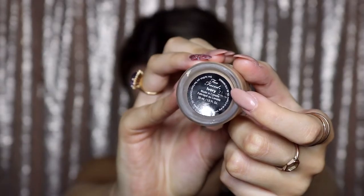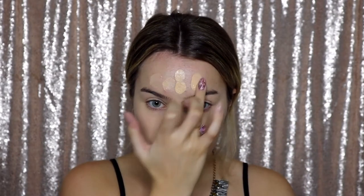For foundation I'm using the Too Faced Born This Way foundation in the color Ivory. Putting it on the back of my hand and dotting it on my face. I've been doing this in small sections recently, just buffing it out with my beauty sponge. I find it more helpful to spread the foundation evenly and make sure you get all the coverage you need, especially when you have problem areas. Then I take whatever's left on my hand and blend it down my neck and on my ears.